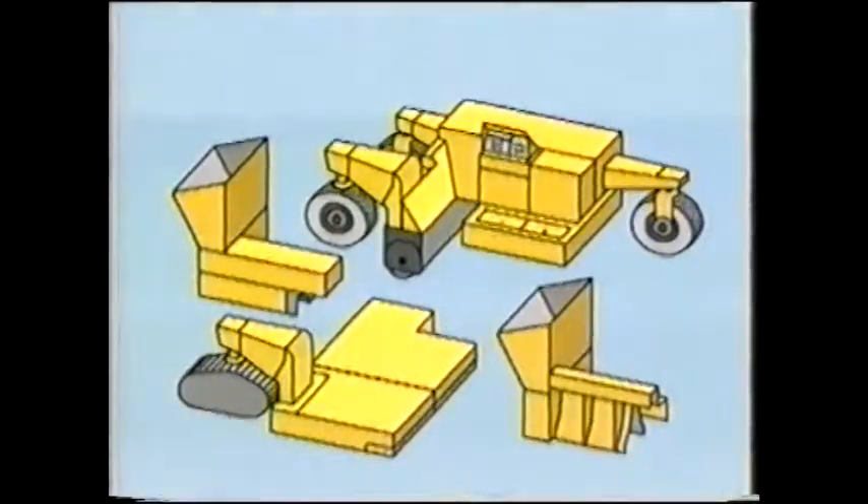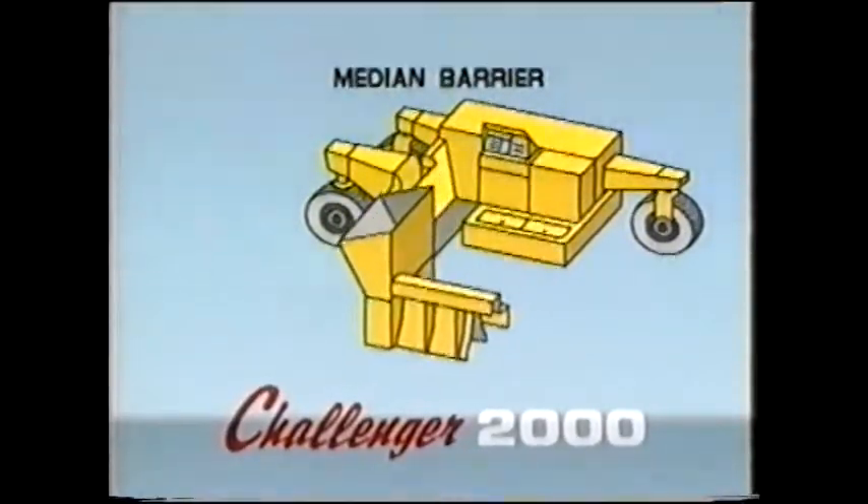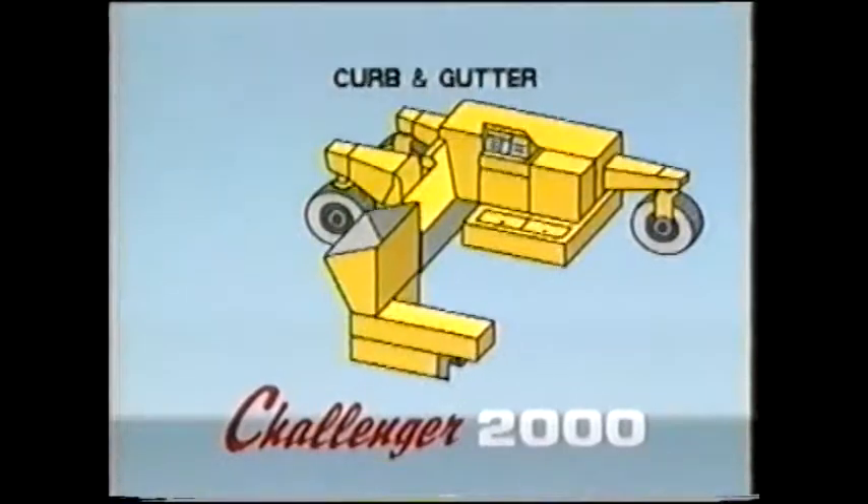The key to versatility plus is modular design. All units are modular and can be replaced in record time. The barrier paving module can be removed and replaced with a curb and gutter module.